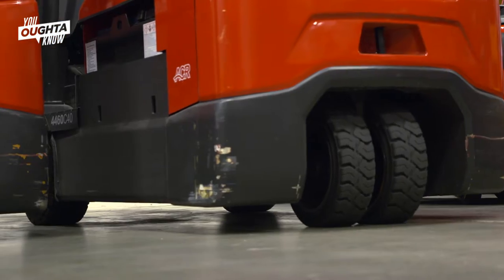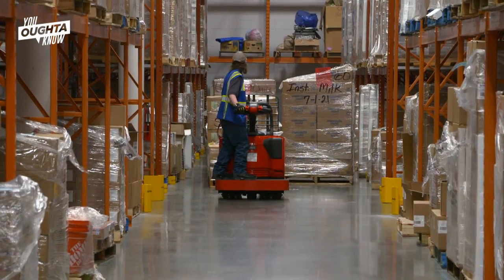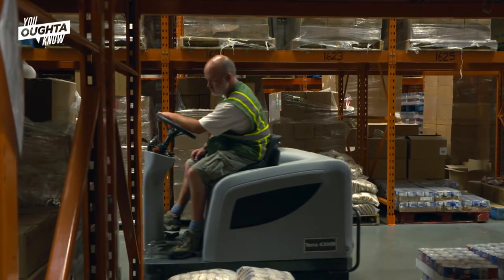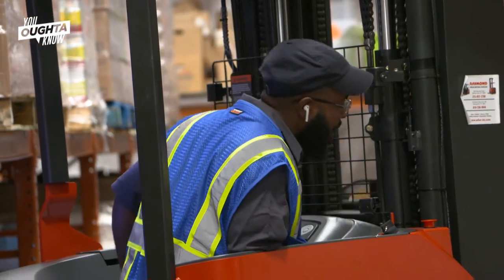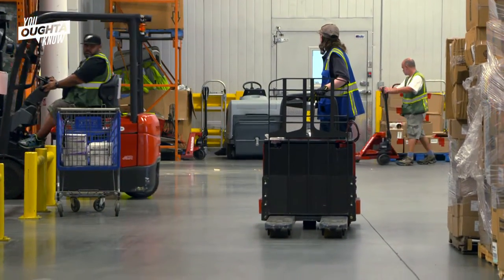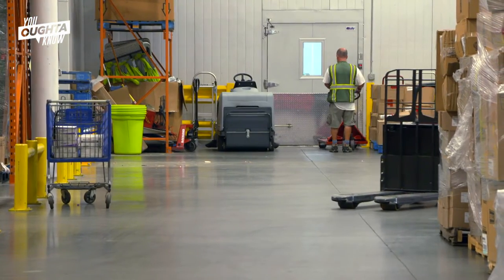If you're a picker, you'd ride around on the forklift or the pallet rider, pick your items from the bins, build your pallet, wrap it up, and send it out to where it's got to go. If you're putting things away, you take a reach truck and put things up on the shelf. Inventory control is basically just making sure that what we say we have — say 15 of this, 15 of that — is accurate.